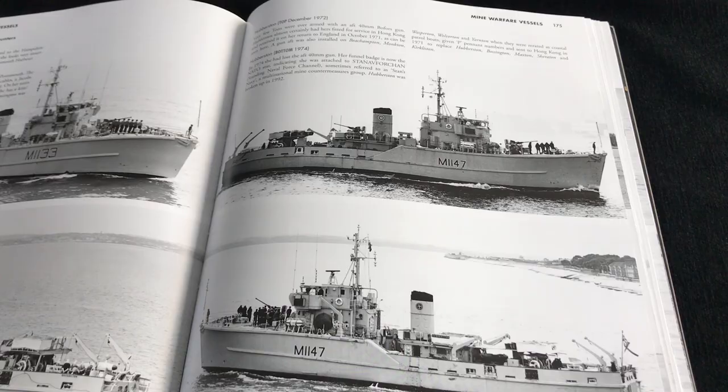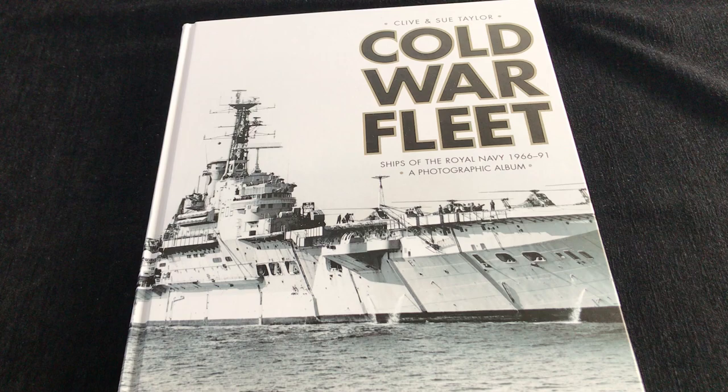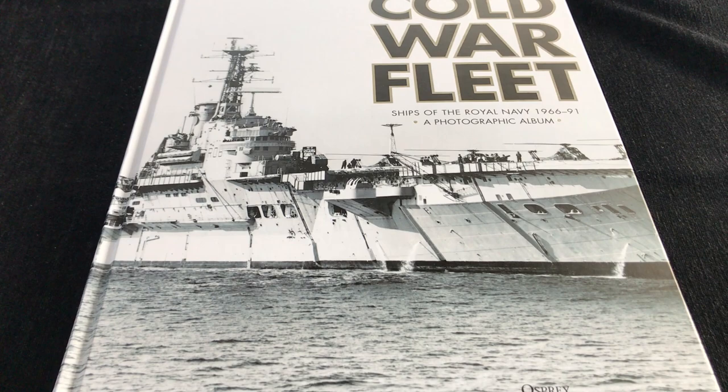And if you are remotely interested in the Royal Navy, naval vessels, the Cold War, this has just got a huge amount to offer and is highly recommended. So that's Cold War Fleet by Clive and Sue Taylor, ships of the Royal Navy, 66 to 91, a photographic album. Highly recommended.